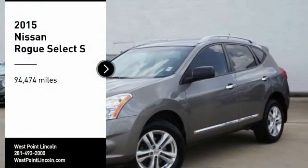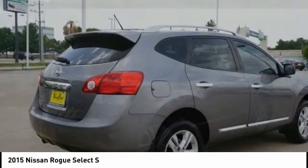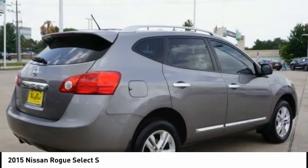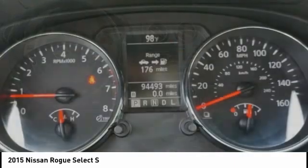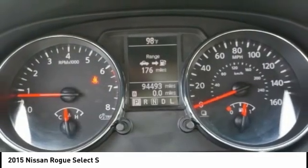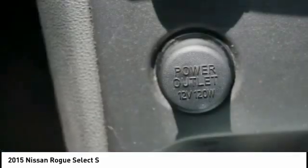Stop by and take a look at the 2015 Rogue. The stylish Rogue gets 27 miles per gallon and still boasts nearly 58 cubic feet of cargo space. With a 5-star side impact safety rating and confident handling, the Rogue is more than you expect and everything you deserve.